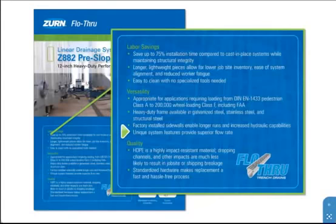The Z882 is highly impact-resistant, limiting the potential for job site or shipping breakage. Alternative materials factor easily when exposed to job site conditions. High-density polyethylene, or HDPE, has 0% water absorption, meaning that the system does not transfer water to the surrounding concrete, thereby preventing freeze damage that may occur with other setups.